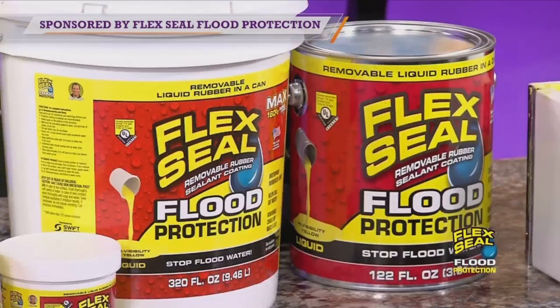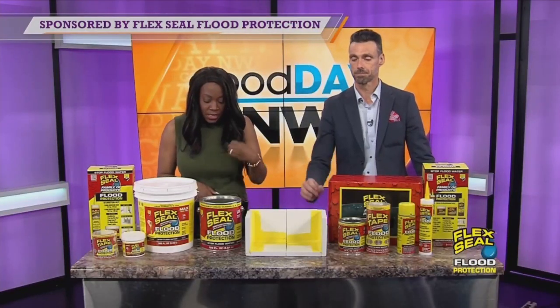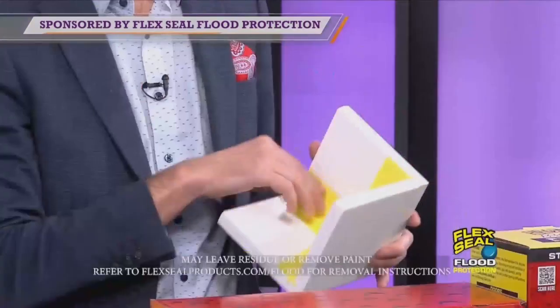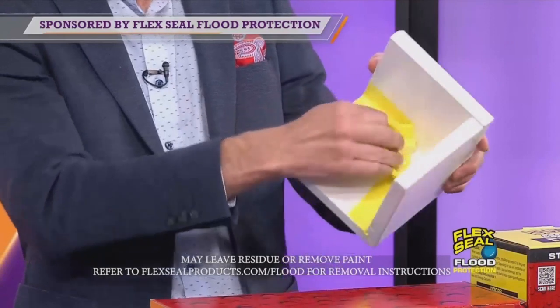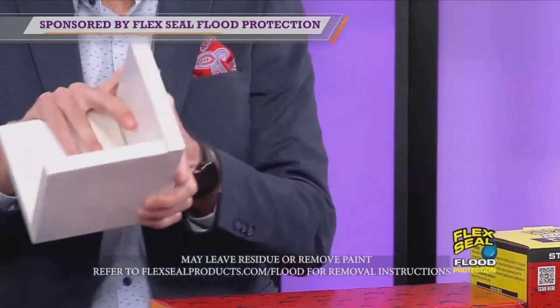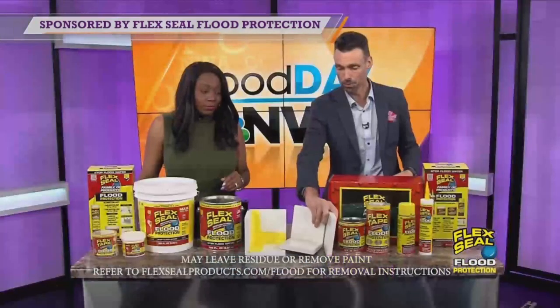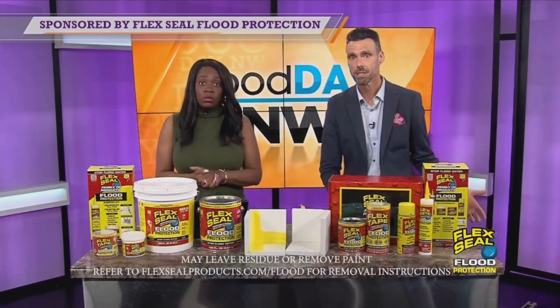One of the most incredible features of the flood protection line is that they're removable. Once floodwaters recede, you can peel these products off in just a few simple steps. Jason's going to do that right now. Look how easy this is — it just comes right off. Absolutely simple to do at your home when the time comes to remove.